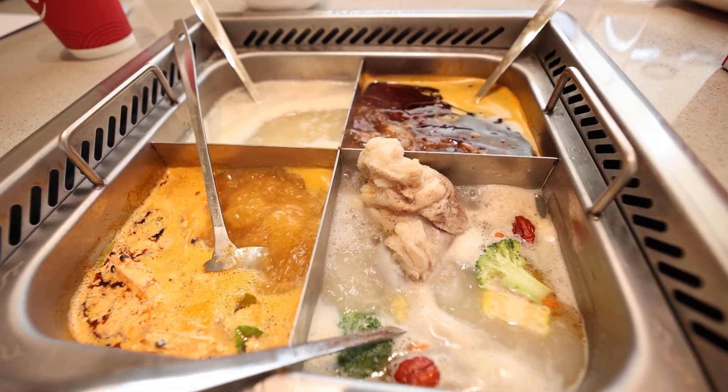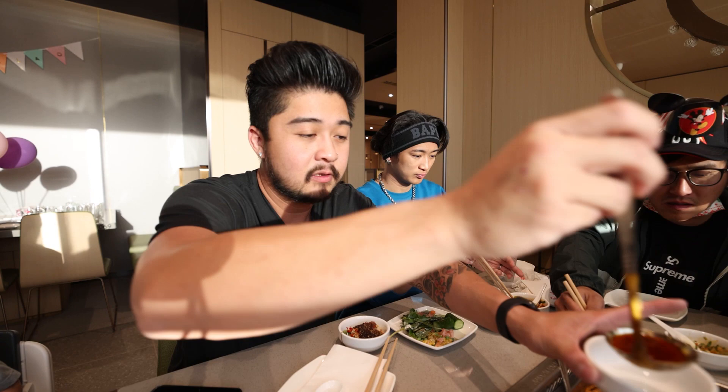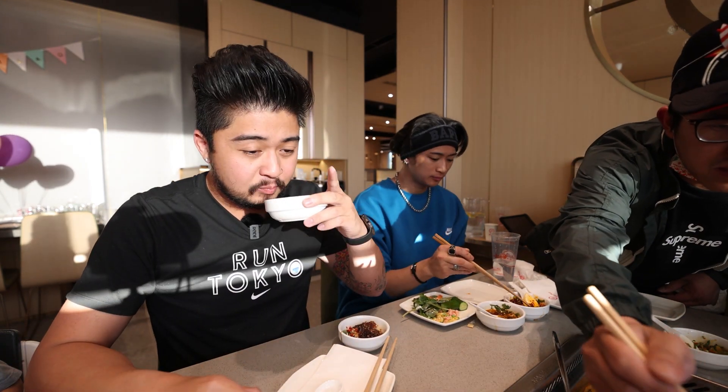So I'm going to try the broth. First one I'm trying is the pork bone broth. Mmm, nice, porky — very clean tasting. Classic spicy broth. Oh, that's lots of flavor. Very spicy. That's very good.